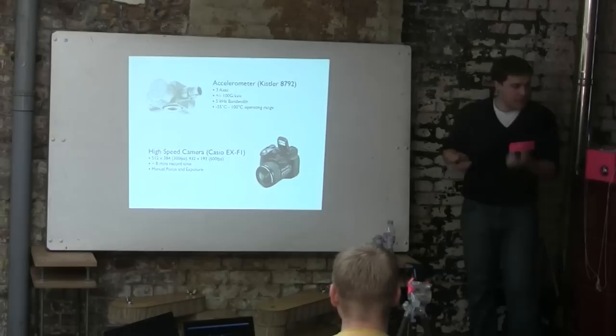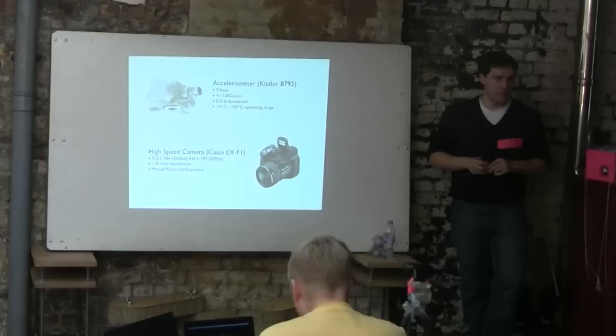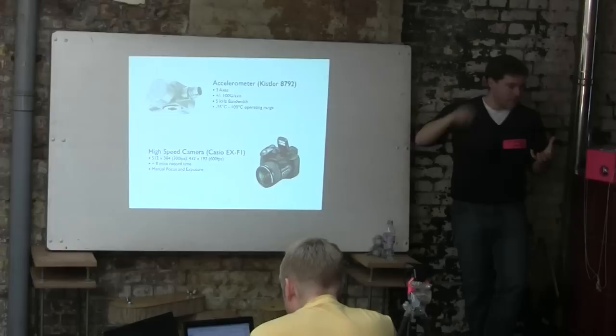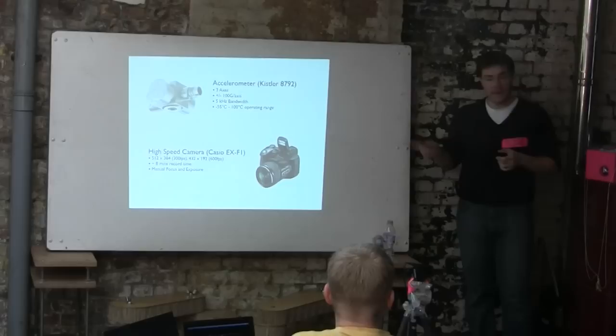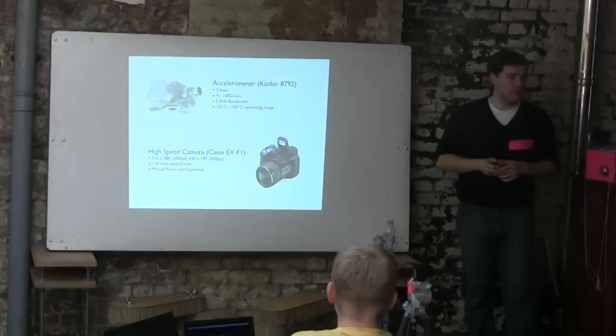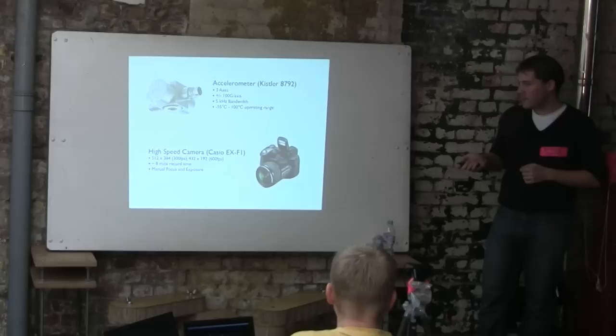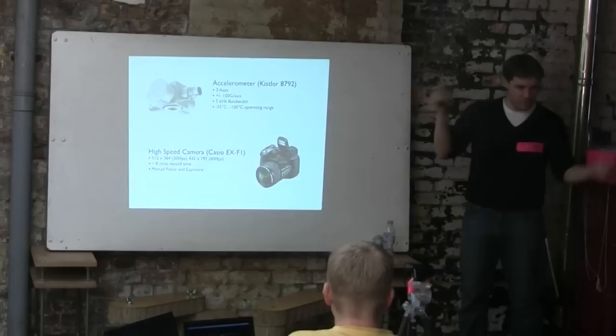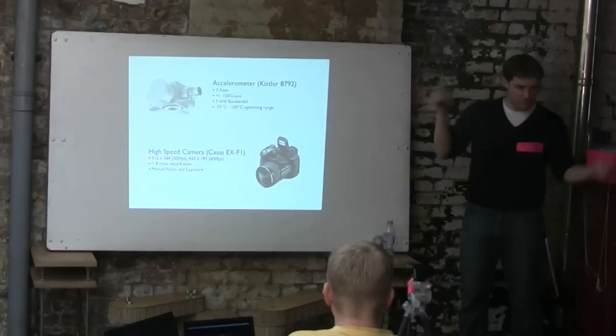And then we had the high-speed camera — a real enabler. Normal high-speed cameras of the spec we wanted cost around £20,000, often need PCI cards to dump data straight to a RAID array — obviously we couldn't fly a whole computer. Serendipitously, Casio released a consumer-grade high-speed camera at about the same time: it could do 300 frames per second at close to VGA quality, which was just about good enough. And it was only about £500, which was brilliant. Unfortunately there was nothing like CHDK, so we had to solder wires directly into it to mimic button presses — but it worked really well.